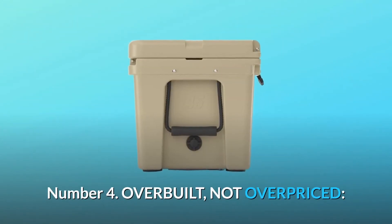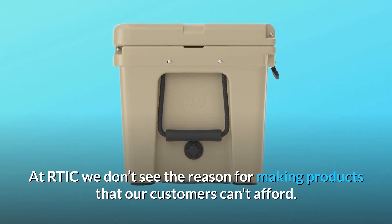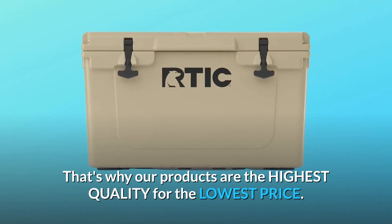Number 4: Overbuilt, not overpriced. At RTIC, we don't see the reason for making products that our customers can't afford. That's why our products are the highest quality for the lowest price.